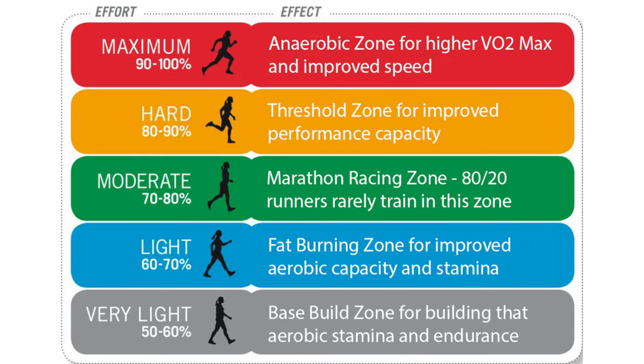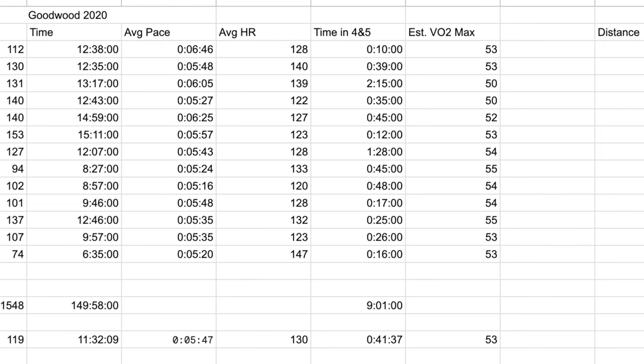But this is where I think the kicker is — this is where the difference was made for Paris. Let's look at the time I spent in zones 4 and 5. Zones 4 and 5 are full-on efforts: zone 4 is threshold, you're working very hard; zone 5 is anaerobic, all out. For the Goodwood training block, 9 hours was spent in zones 4 and 5 — out of 150 total hours of running.